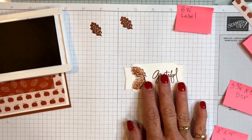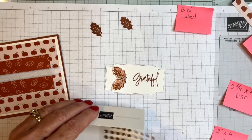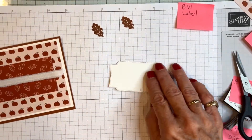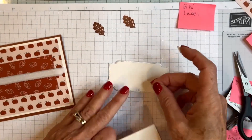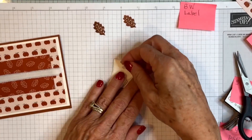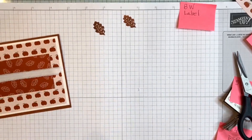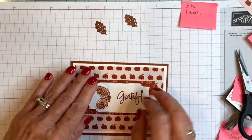I added the leaves to my label with dimensionals. Then I'm going to grab one of these Pecan Pie gems and add it right there at the bottom where the leaves come together. Then I'm adding dimensionals to the back of the label — I'm going to avoid the middle section where the ribbon will go through, since dimensionals don't tend to stick very closely to ribbon.